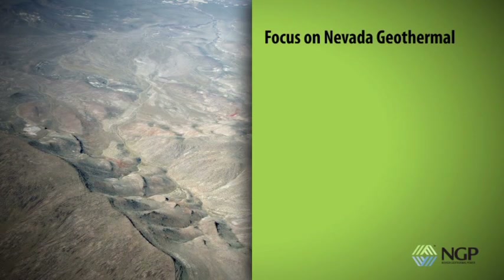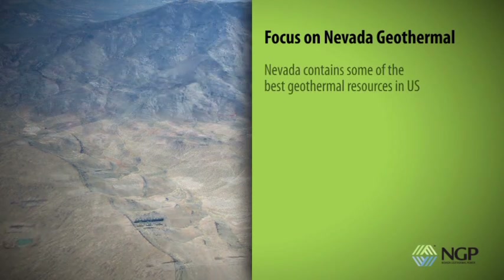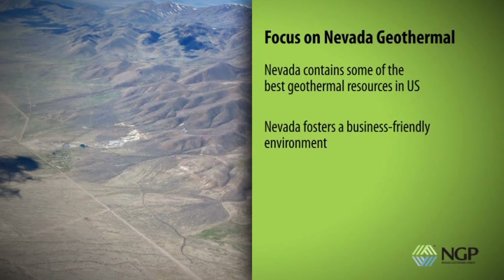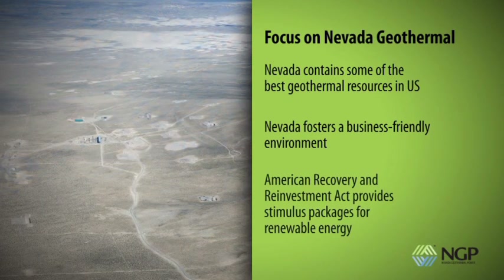NGP's current focus on Nevada and the surrounding regions is based on three guiding principles. Because of the geography of the area, Nevada contains some of the best geothermal resources in the U.S. Nevada fosters a business-friendly environment, and the American Recovery and Reinvestment Act provides attractive stimulus packages for renewable energy production and manufacturing.